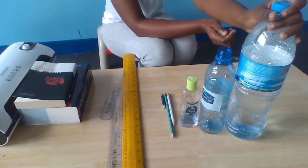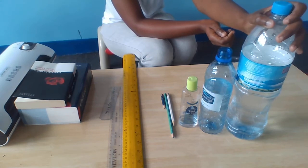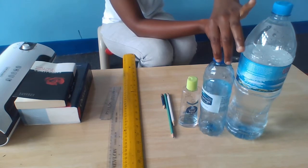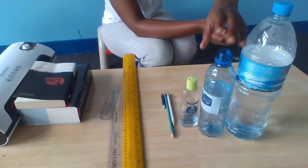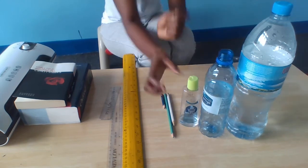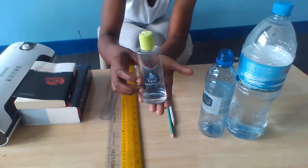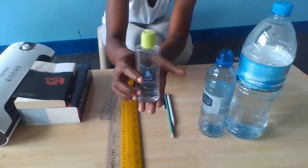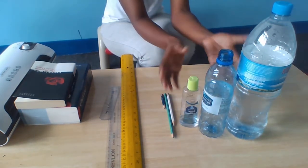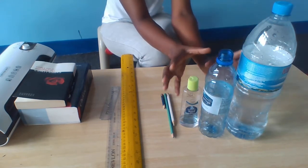This one is the biggest bottle compared to these two. This one here in the middle, it's a bit bigger. And this one, when it's by itself, on its own, you can say it's a small, a tiny one. So you can use the word small or bigger to compare these bottles.